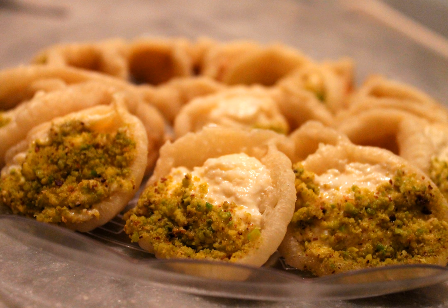Another way of serving Kataif is by filling it with whipped cream or kishta, folded only halfway, and serving it with scented syrup without any frying or baking. This style of serving is called safari Kataif.